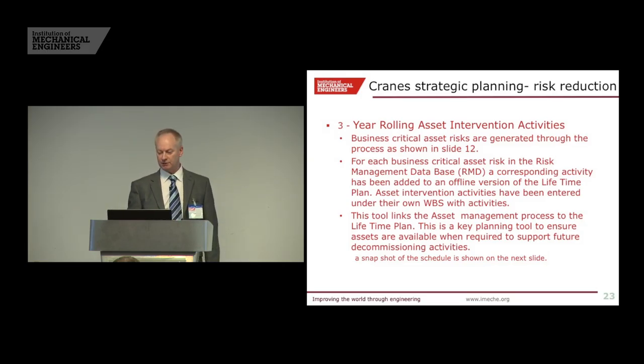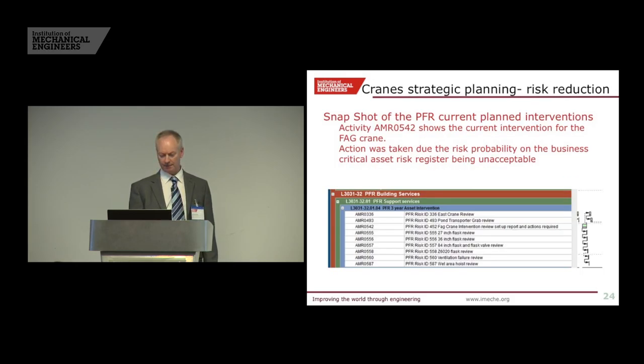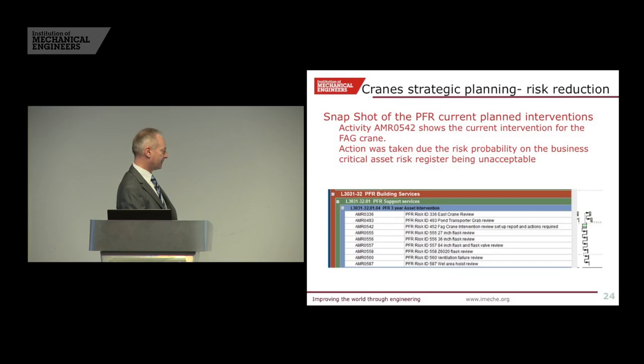Three-year asset interventions: we're looking ahead at what we need to do in the next three years and we've aligned that with the lifetime plan. That is a line item out of the lifetime plan with a number of risk activities against it. First we assess what each of those cranes are doing — from that assessment we can decide how we're going to intervene and whether we need to intervene. The activities for when we need to use those cranes will take place before we need to use them. We update that every year.